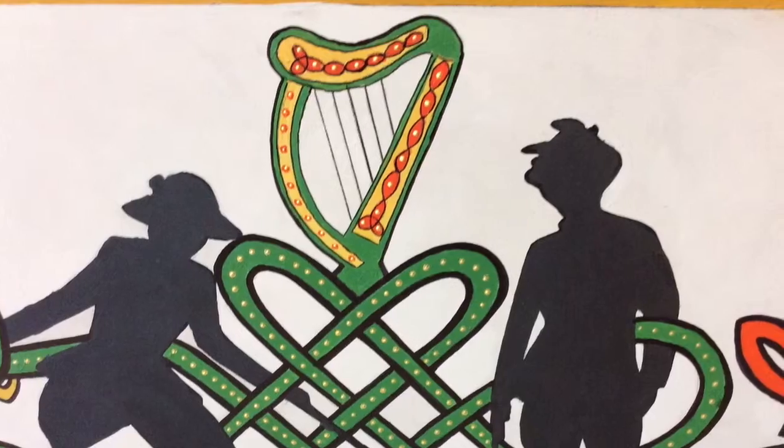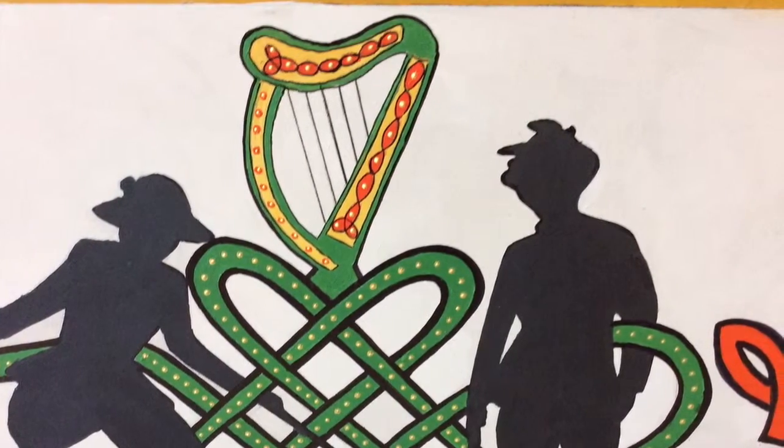The Irish harp is incorporated into the Celtic interlacing at the bottom centre of the painting.